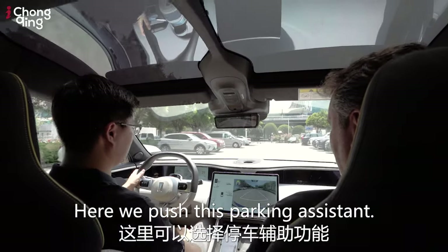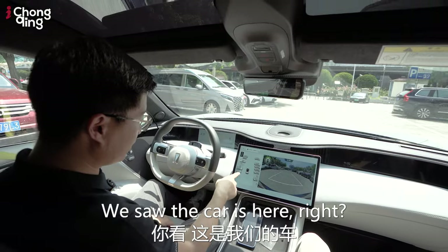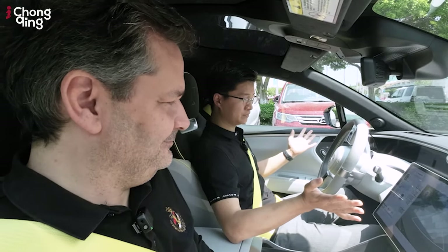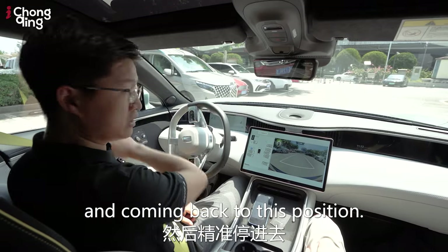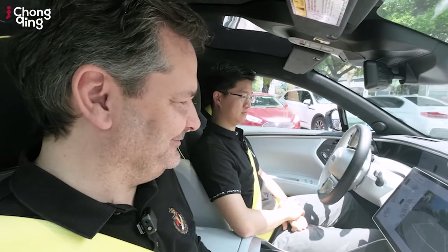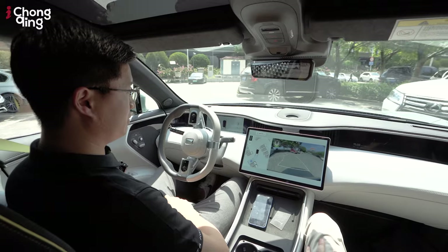We push the parking assistant button and you can see it scanning. I select a parking position — the car plans its route and begins reversing into position. Then, let's say a kid runs out in front of the car — the system detects it and stops immediately. Safety first. That's very impressive — it knows exactly what to do thanks to the high-sensitivity sensors all around the vehicle.